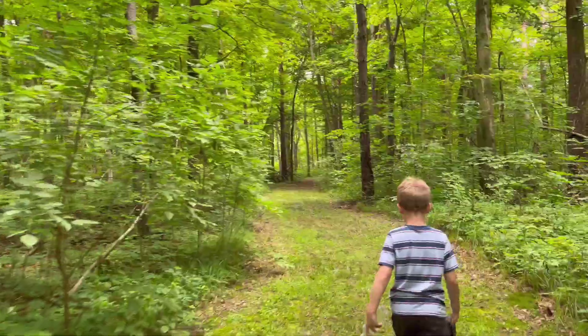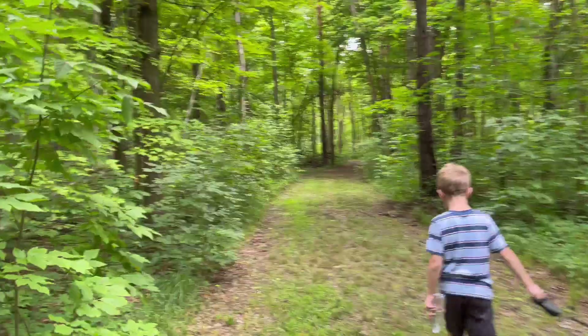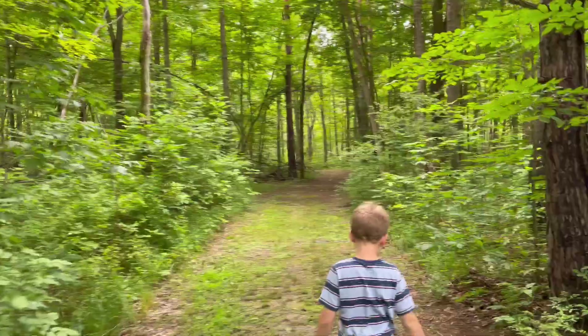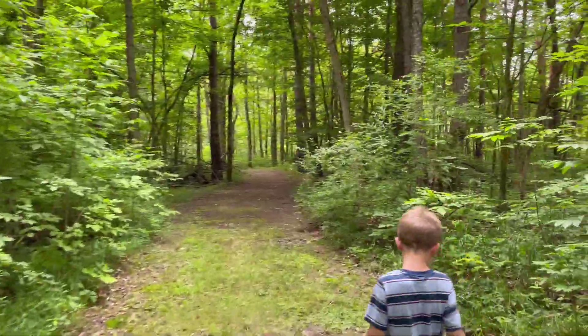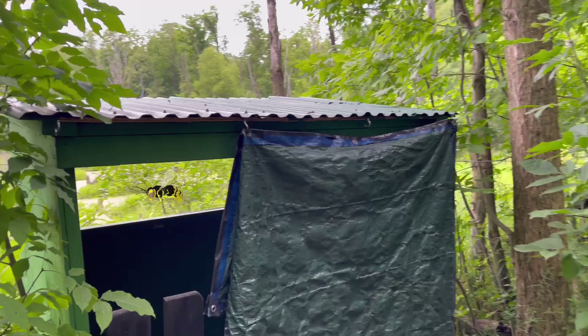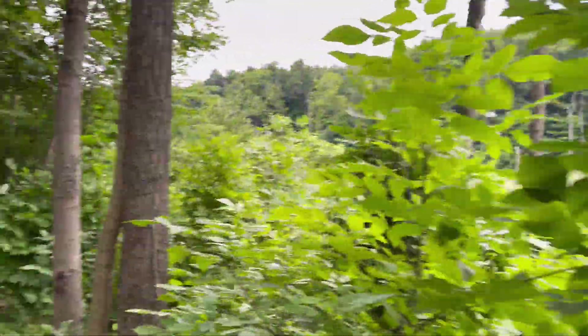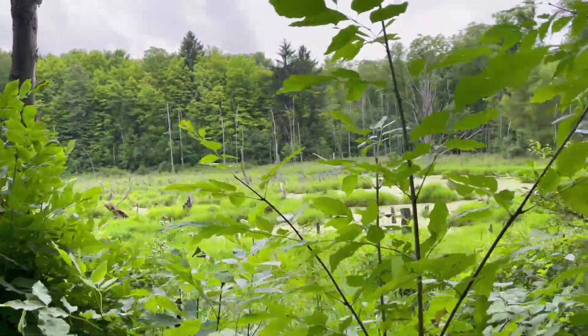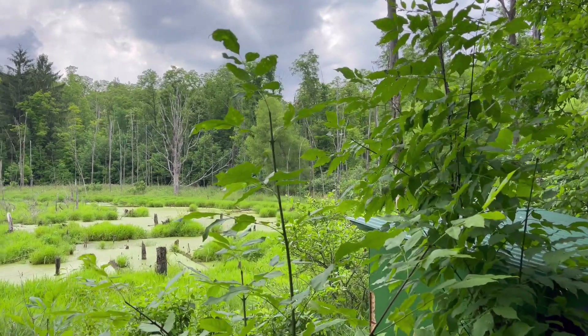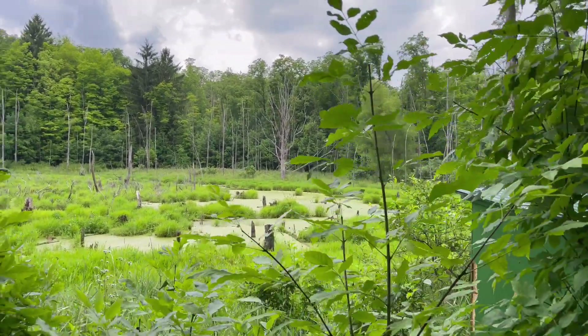I took you on lots of little ones, but I took you on one long one and you guys were mad at me, weren't you? This one's a short one. What did you stumble on? Three bee nests? Let's go look — no, no, no. This is like a little duck blind. There are bees up there. Wait, one, two, three, four, five, six — six bee nests! Perfect little spot.